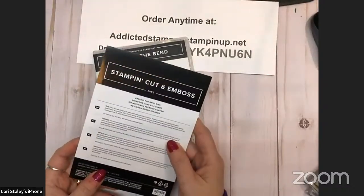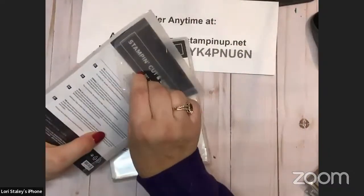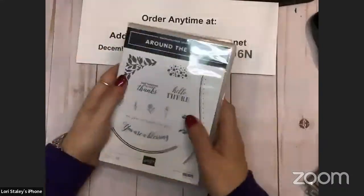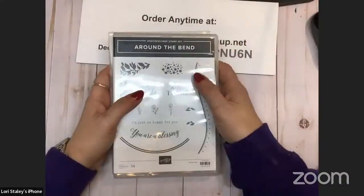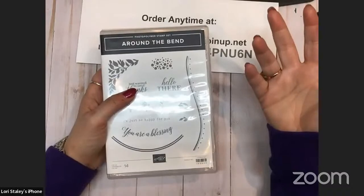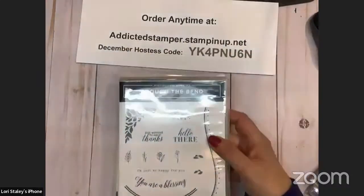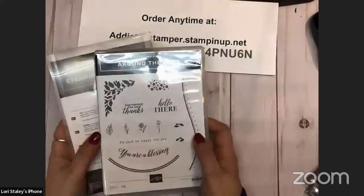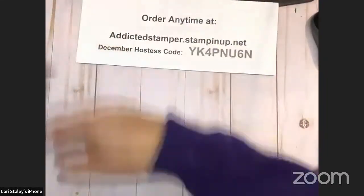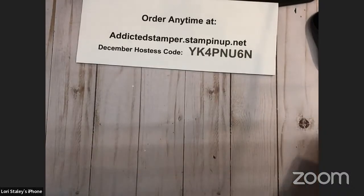The dies are also called Around the Bend. How happy are we that they have put together the stamps and the dies with the same name? We used to have it years ago when we first started with dies — they were the same name and then they got away from it. I understand from working in a manufacturing environment how easy it is to grab the wrong thing on a pick line, but I'm so happy they found a way to change that back.